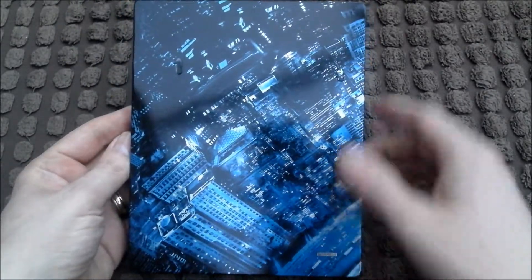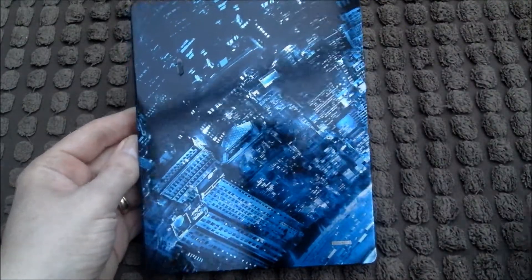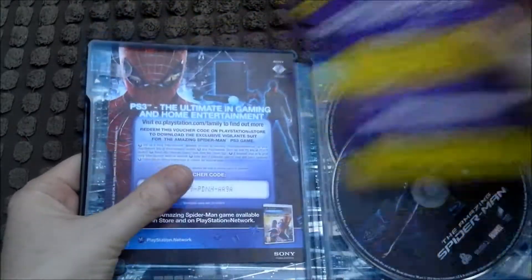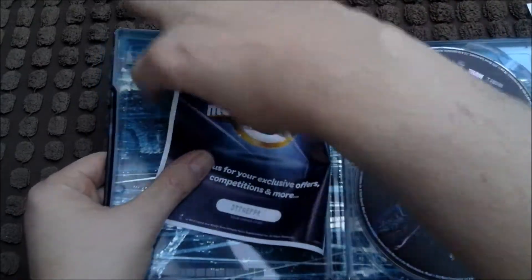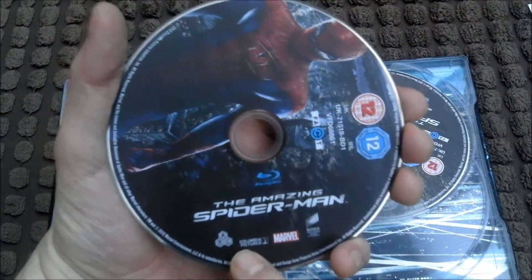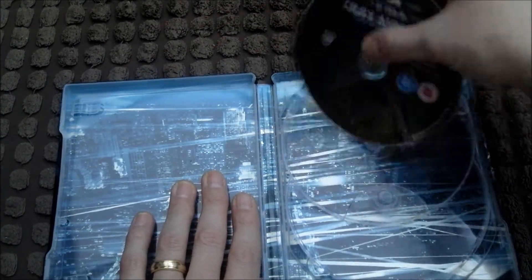There's the spine, and there's the back. There's a bit of gloop — take that off. It's nice and blue. There's a digital copy with it, don't really need that. You've got the Blu-ray, which is region free, and another Blu-ray, which is also region free.